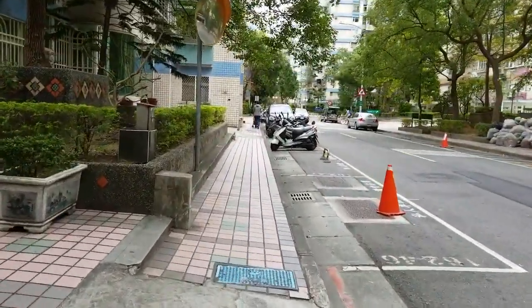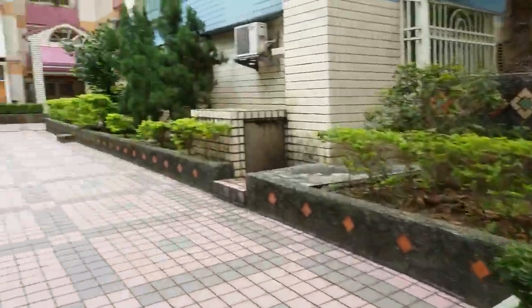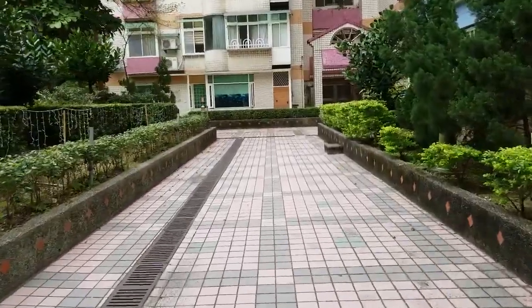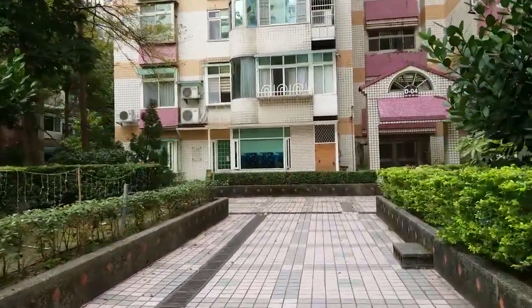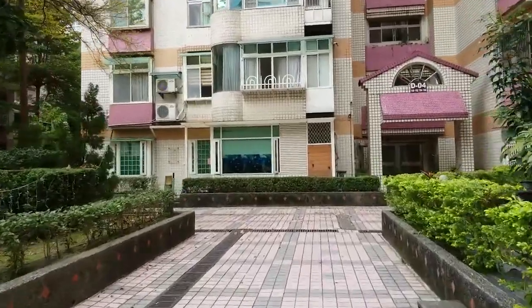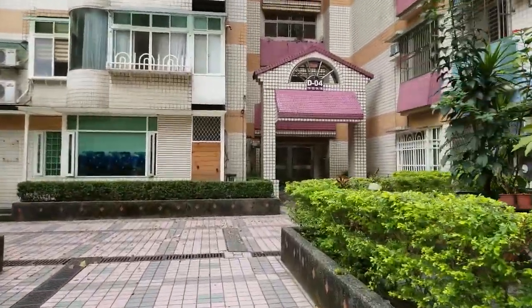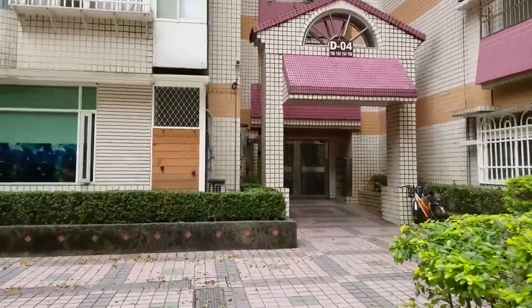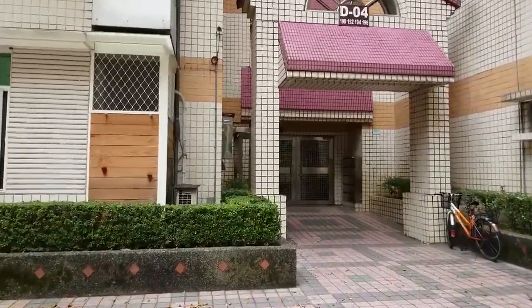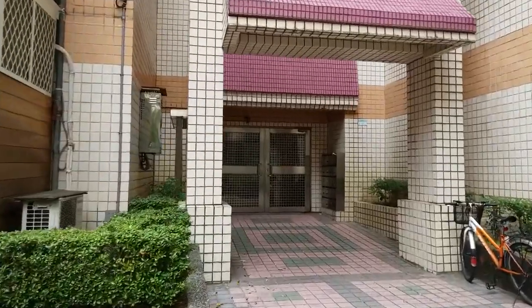It's a very nice and quiet area in uptown Taipei. I'm about a block away from the Miramar, which is a pretty nice upscale shopping mall with its own IMAX theater, and I'm two blocks away from the Jianan Road subway station.